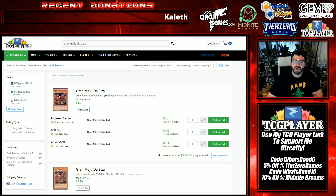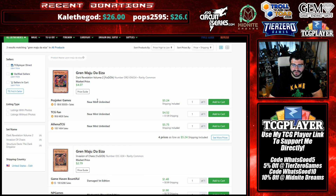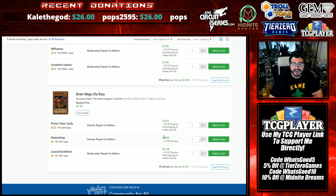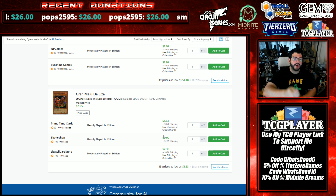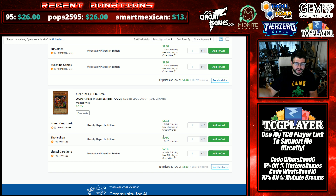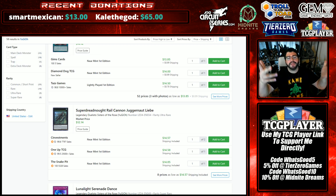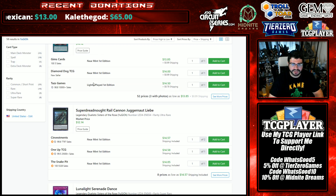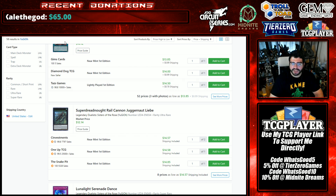Grin Maju de Eiza is pretty much five dollars for all copies. There's one three-dollar copy of the IOC version before it's like six to seven — so the DR2 is actually cheaper. It won a YCS: there were two YCS events in the same week, and there was a Danger! OTK deck featuring three Grin Majus. Then there was also a Lunalight deck that took down a YCS, which confused people on results.